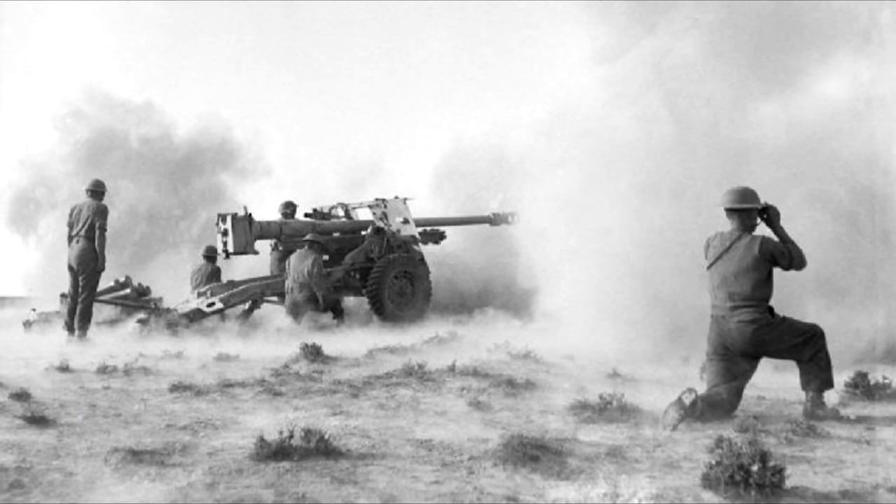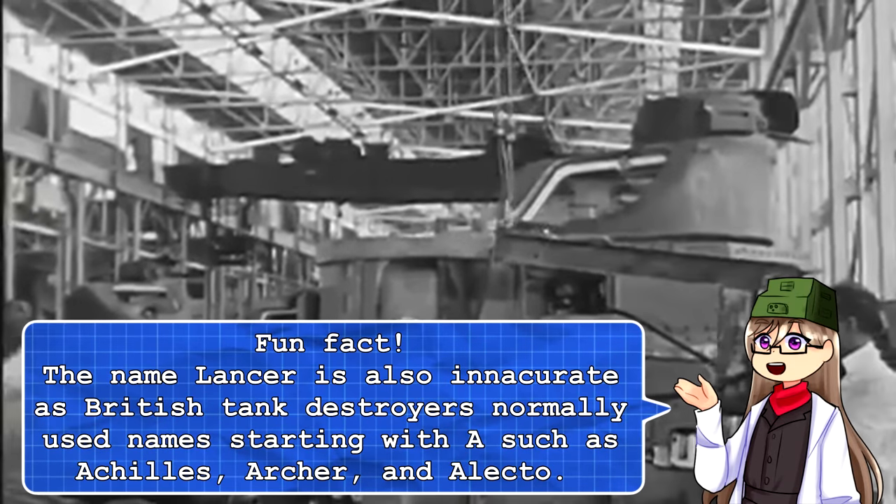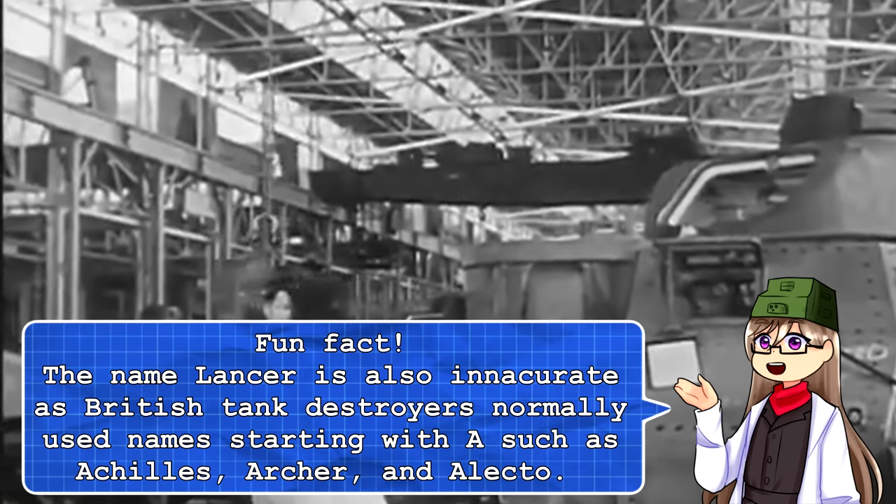The 17-pounder was not in service until 1943. This means there is no way a vehicle armed with this weapon could have reached the field even as a prototype. On top of this, the 17-pounder would no doubt have been more difficult to install into the M3 hull than simply swapping the cannons.